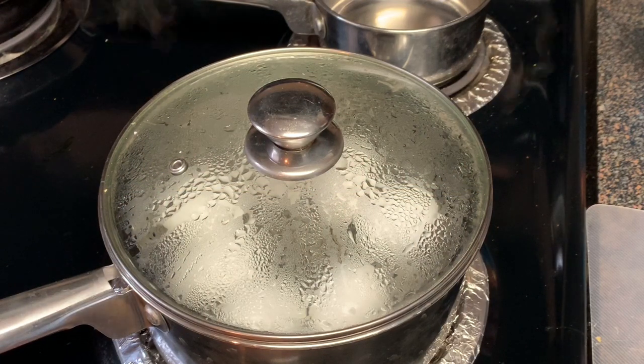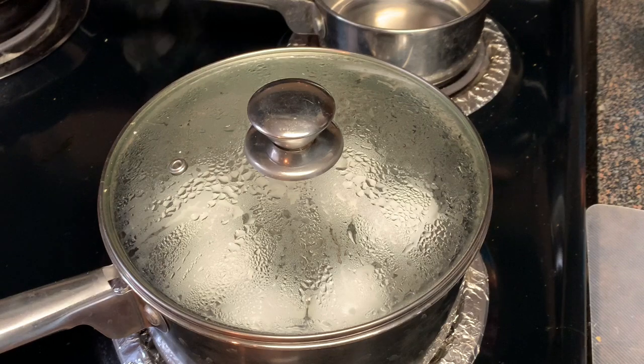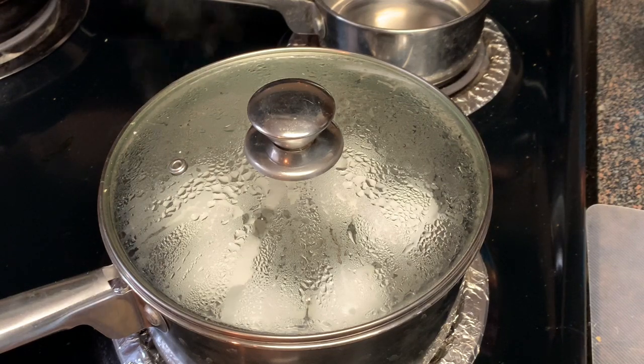First, bring about an inch of water to a rolling boil. Place your eggs in a steamer basket, cover, and steam for exactly 13 minutes.